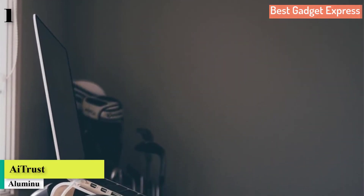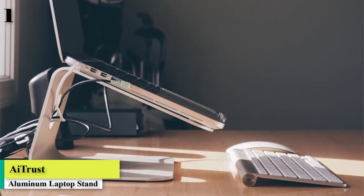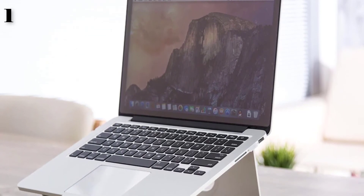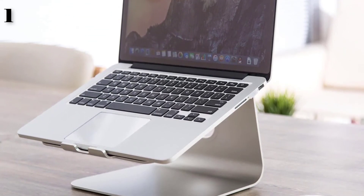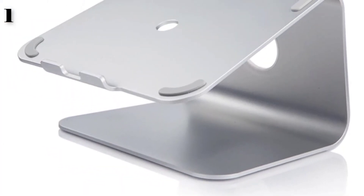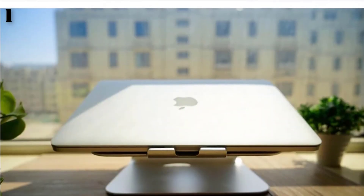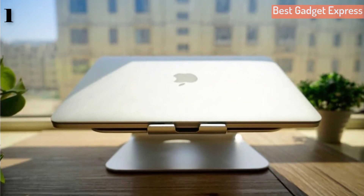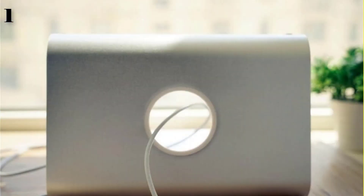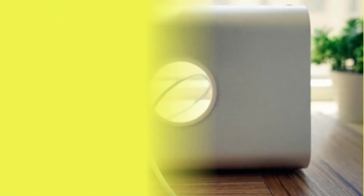Number 1: Aluminum Alloy Laptop Cooling Holder, Desktop Ergonomics Height Notebook Support for MacBook Air Pro Stand. Brand name: iTrust. Type: Desktop Aluminum Alloy Laptop Stand. Material: Aluminum Alloy. Height: Front 8cm, Back 16cm. Size: 251x225x160mm. Suitable for all laptops within 17 inches. This is the best option for you to buy.